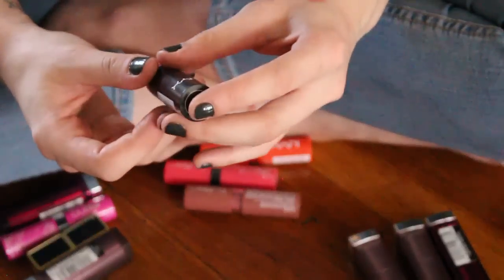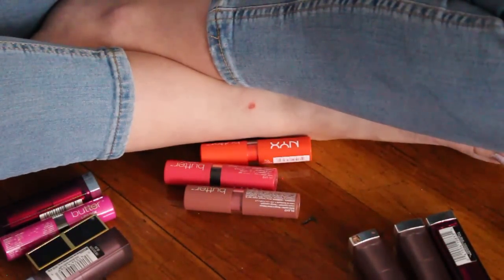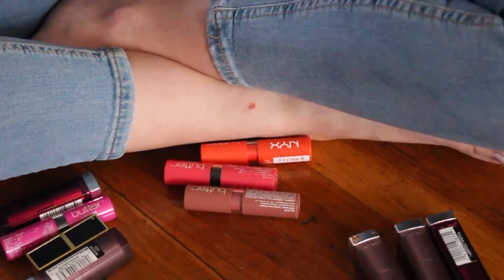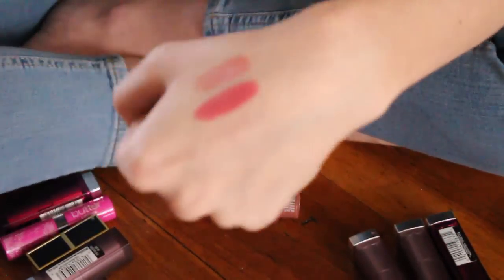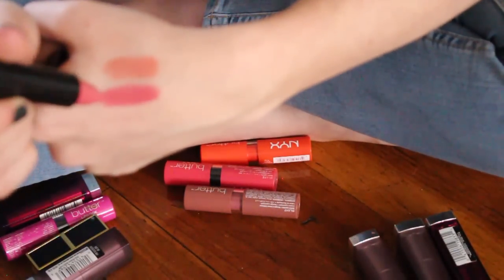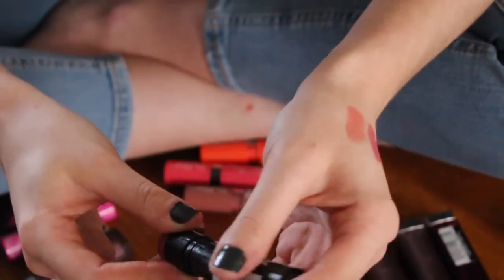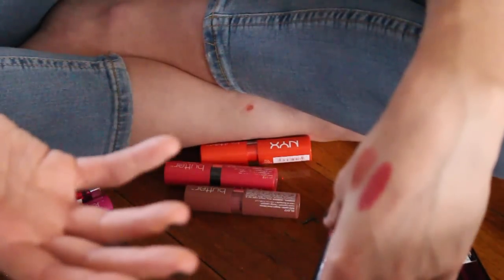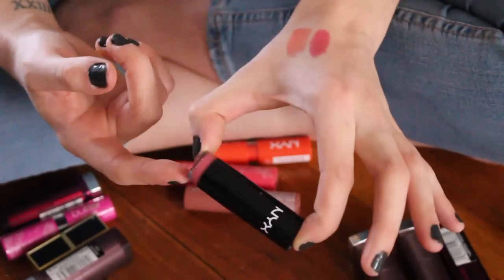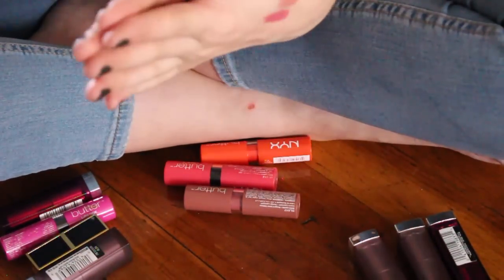This one I think I'm going to declutter — it's by NYX, their Lip Smacking Fun Color Lipstick. These colors aren't the most flattering on my skin tone; it is quite pink. But do I have any other bullet lipstick like this? This might go in a maybe pile. I'm going to have three piles: keep, declutter, and maybe.